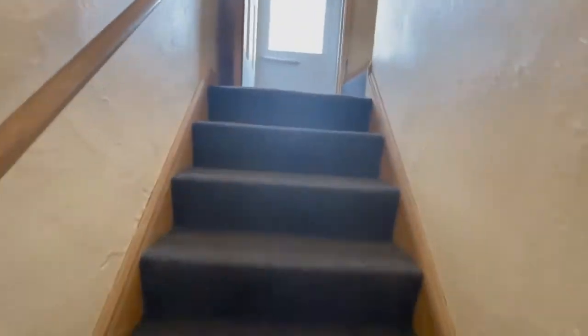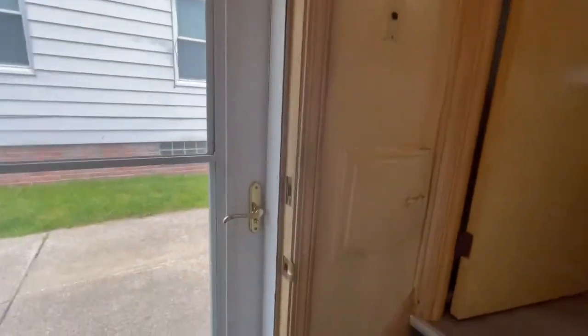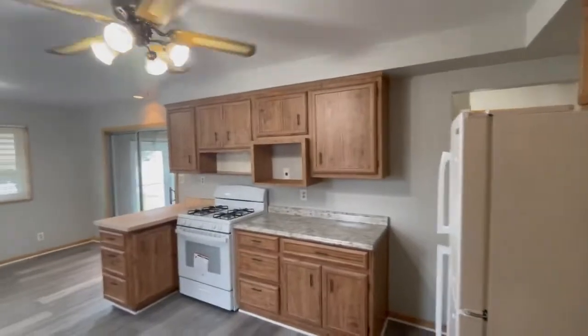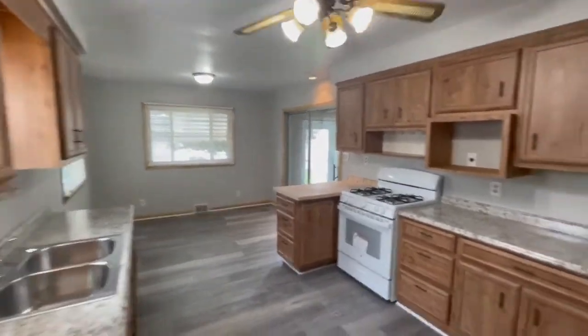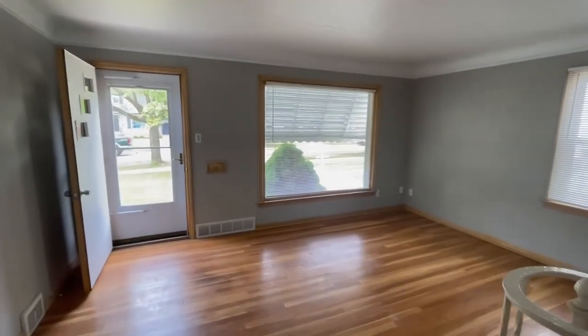44 Layton turned out beautiful, nestled in a great community. Congratulations to the owner — she turned out beautiful. If you have any questions, feel free to let me know. Take care, bye-bye.